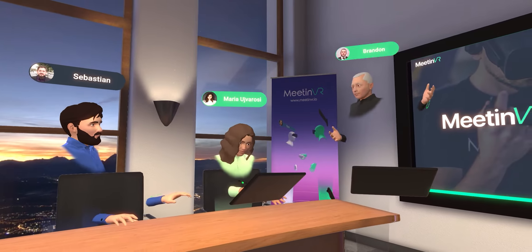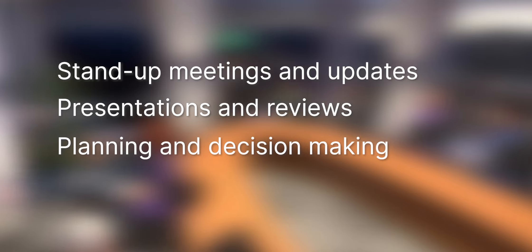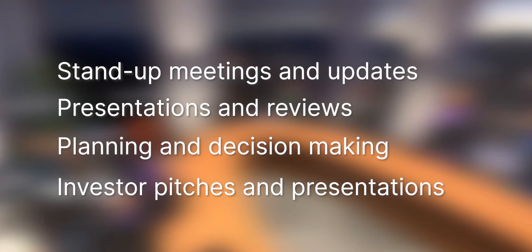With a professional yet cozy vibe, the conference room is ideal for stand-up meetings and updates with the team, presentations and reviews, planning and decision making sessions, and investor pitches and presentations.